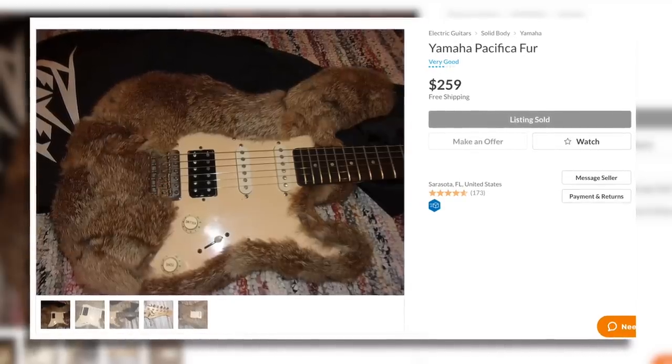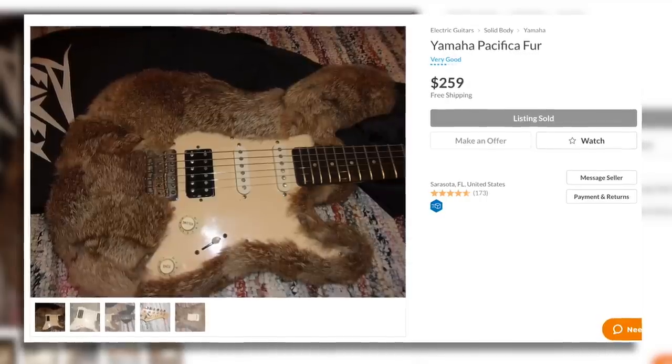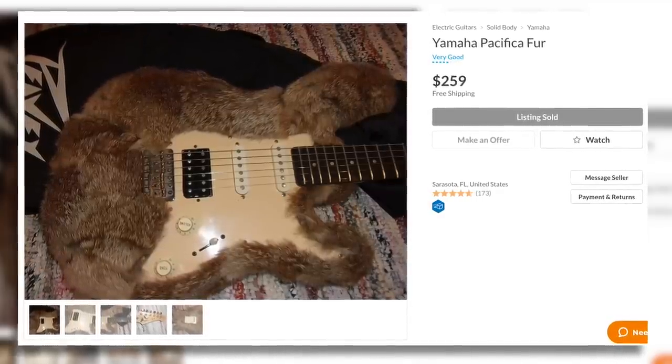To kick things off, we have a Yamaha Pacifica in a fur finish that sold for $260. The Pacificas are a fine lower end guitar — I have no issue with them. I do have a problem with the fact that somebody decided to cover this one in rabbit fur. I'm quite against the unnecessary killing of animals, but if the fuzzy little bunny was murdered in a humane way and used for food, I'm more okay with it, even though I would never want Thumper's hide covering my instrument.